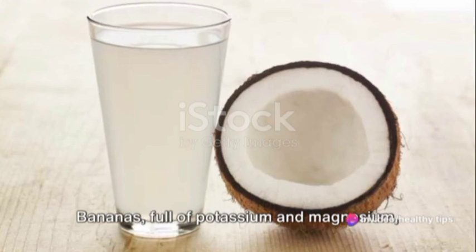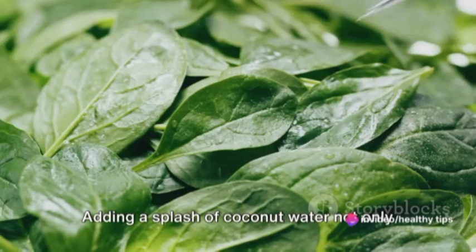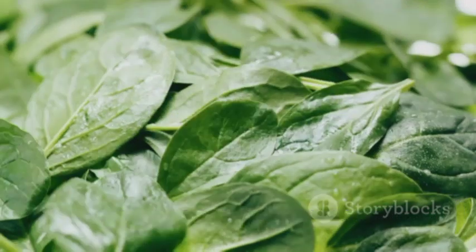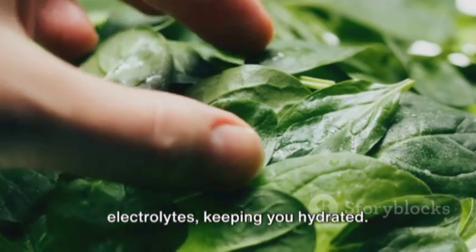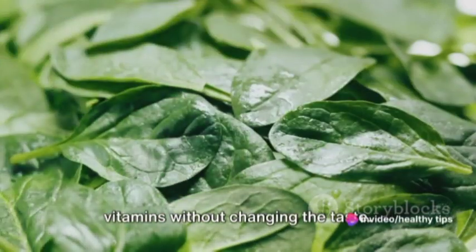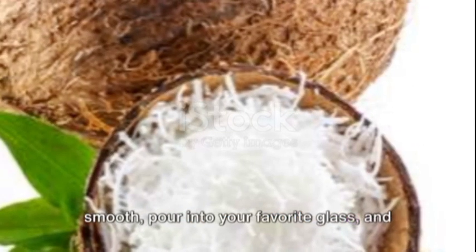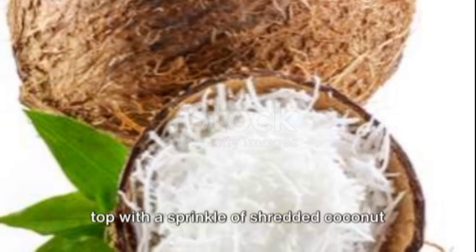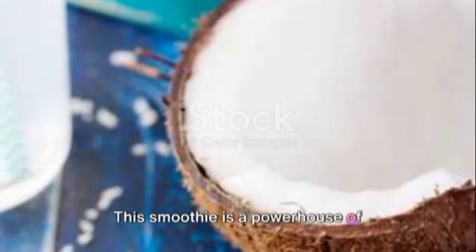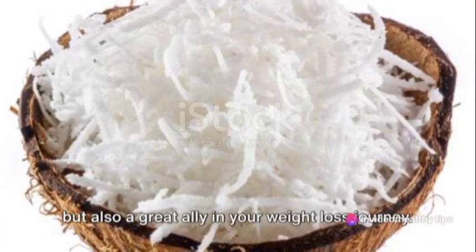Bananas, full of potassium and magnesium, help control blood pressure and replenish energy. Adding a splash of coconut water not only gives this smoothie a deliciously refreshing twist, but also replenishes electrolytes, keeping you hydrated. A handful of spinach sneaks in some extra vitamins without changing the taste. Blend these ingredients together until smooth, pour into your favorite glass and top with a sprinkle of shredded coconut for an extra tropical touch. This smoothie is a powerhouse of nutrients, making it not just delicious, but also a great ally in your weight loss journey.